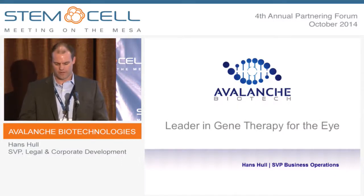So it's great to be here. Thanks for having us. My name is Hans Hall. I'm SVP of Business Operations at Avalanche, and we're a leader in gene therapy for the eye.